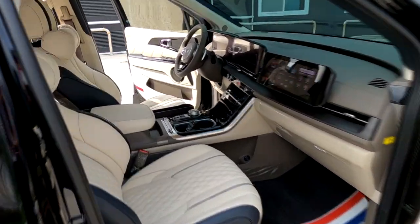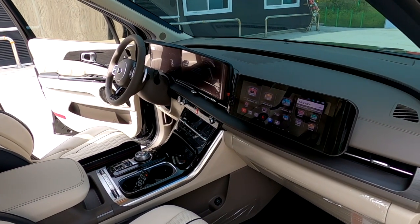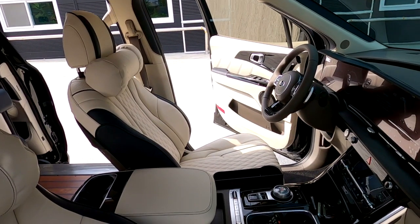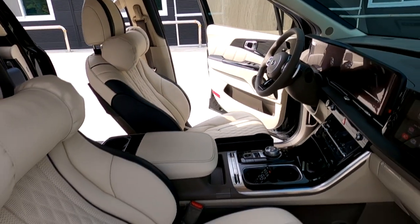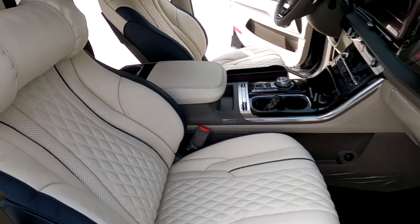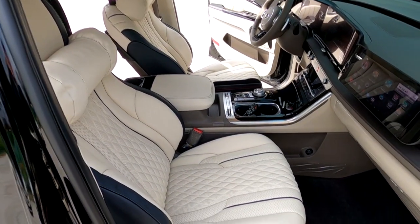1열 쪽 한번 가보겠습니다. 1열 쪽 비추고 있는데요. 실내 컬러 선택은 코튼 베이지로 했습니다. 새들 브런 컬러와 한번 비교해볼 만하고요. 풀 트리밍까지 되어 있습니다. 디럭스 리무진 시트는 이렇게 컬러의 변화를 줄 수 있으며, 기능적으로는 30mm 쿠션, 버킷, 목베개가 있기 때문에 장거리 운전을 해도 피로감이 순정 시트에 비해 훨씬 덜합니다.